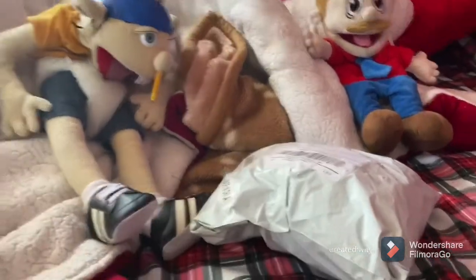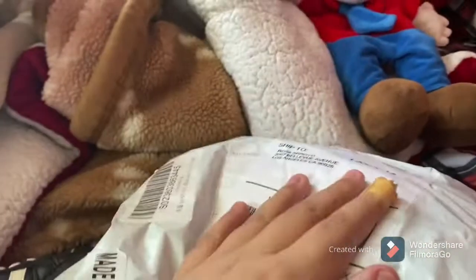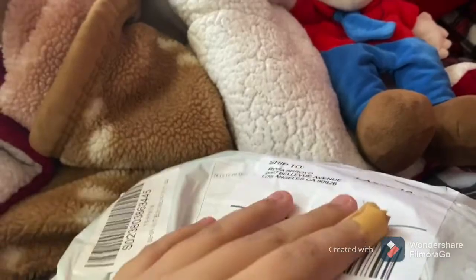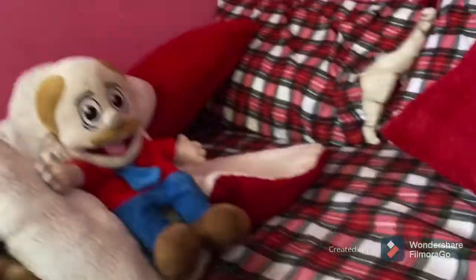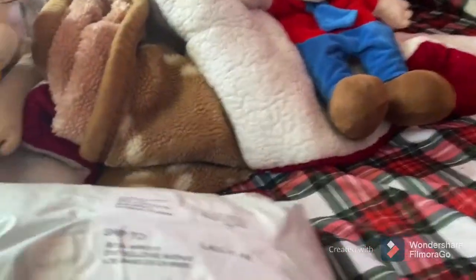What's up guys, today is an unboxing video and I'm unboxing my newest SML puppets. I got Jeffy, Mario, and the Junior one. I waited two weeks, checked the mail every day, and now it's finally here. Let's open these things up!